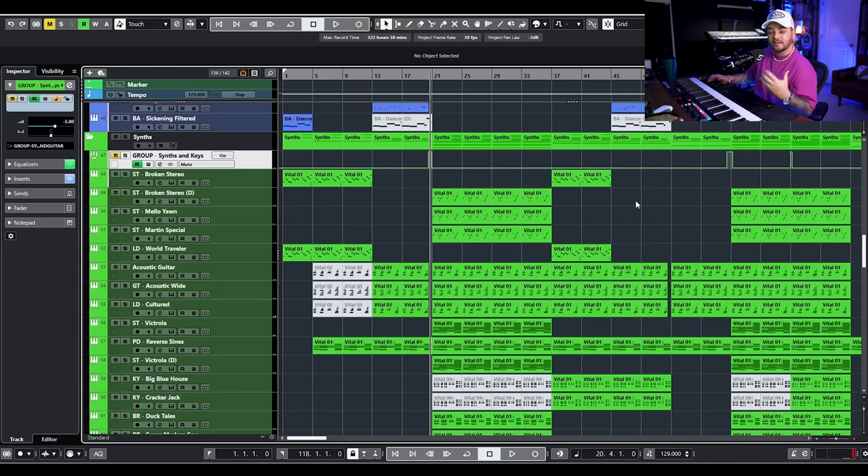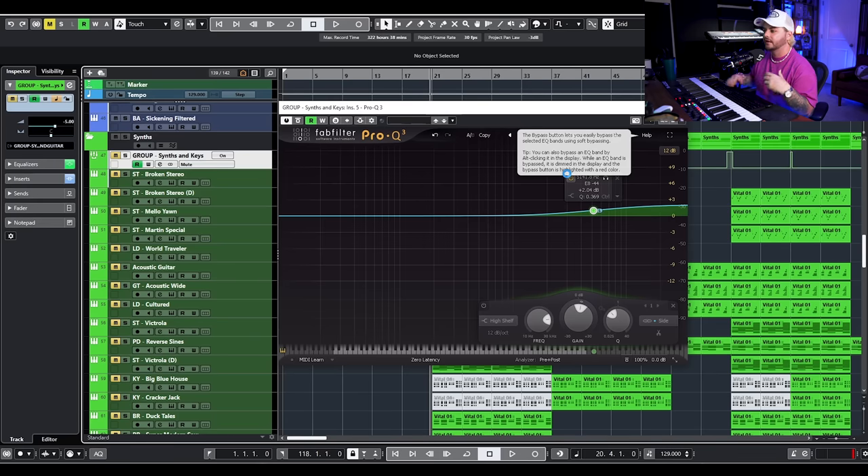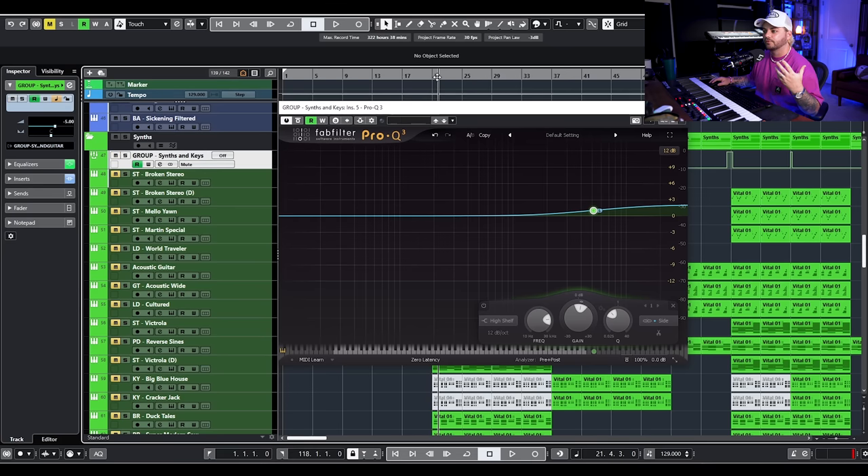One thing I like doing, especially in dense songs like this, is going to something like my Synths and Keys bus — or if you're in a guitar-driven song, going to your guitar bus, basically wherever your musical bed ends up. And you can do something called mid-side EQ. I'm going to be using Pro-Q 3 for this example, but a bunch of EQs have mid-side functions including the stock EQ in Cubase. Mid-side EQ basically allows you to process the middle of the stereo field and the sides of the stereo field separately. This is really important when I have a big synth bus that I don't want crowding the vocals, because vocals need to be front and center and brighter. But I want to fill out the synths on the sides to create an expansive musical sound bed.